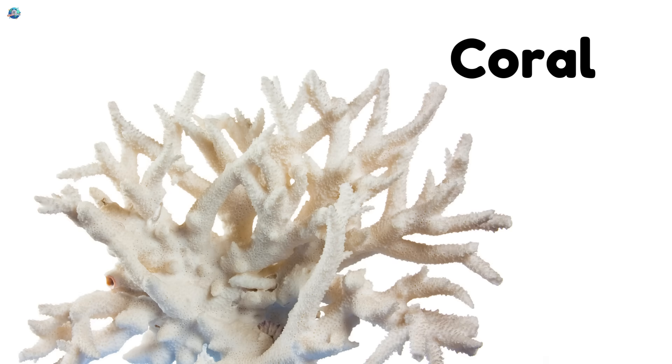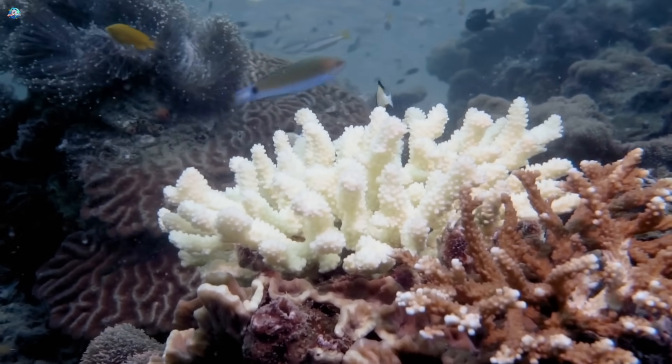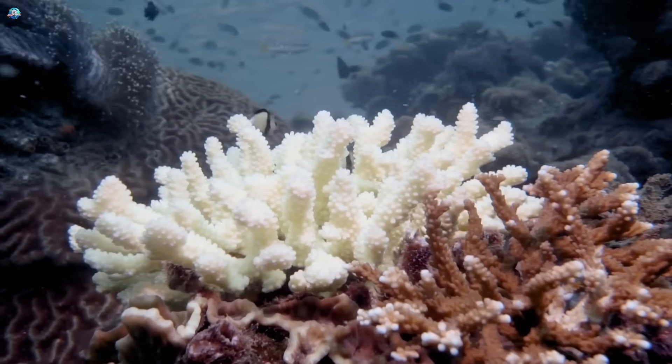Coral — looks like a plant, but is actually made of thousands of tiny animals living together.